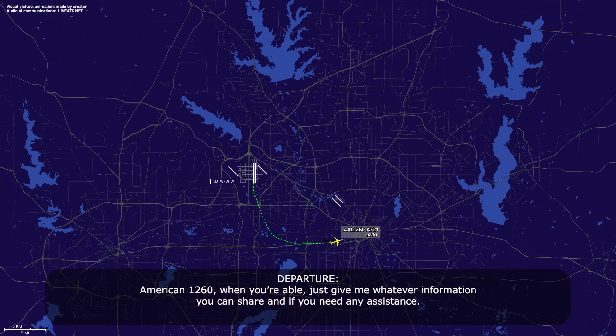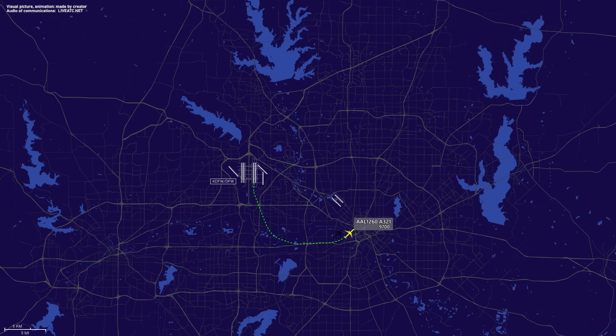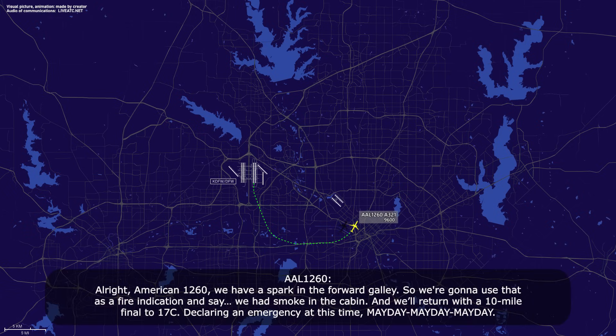American 1260, when you're able, just give me whatever information you can share and if you need any assistance. American 1260, we have a spark in the forward galley, so we're going to use that as a fire indication and say we had smoke in the cabin. We'll return with a 10-mile final of the 17 Center, declaring emergency at this time.